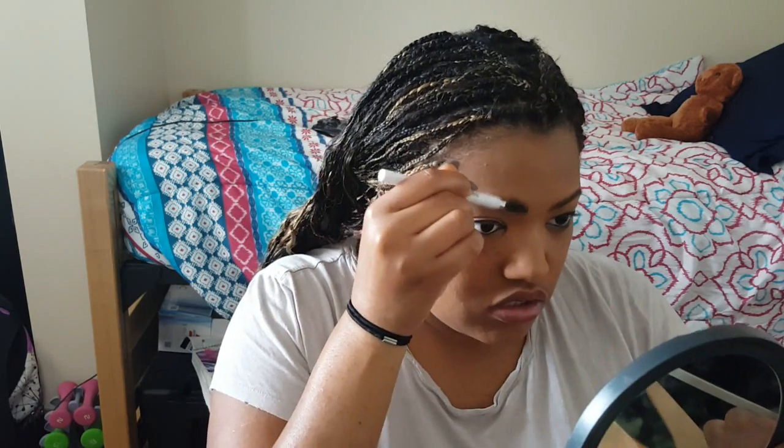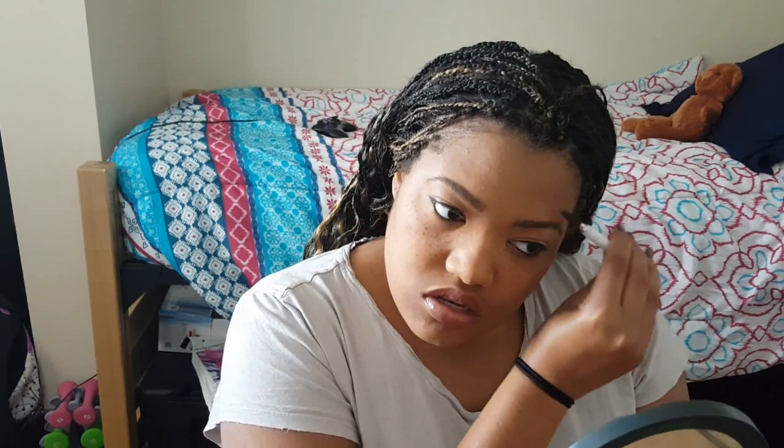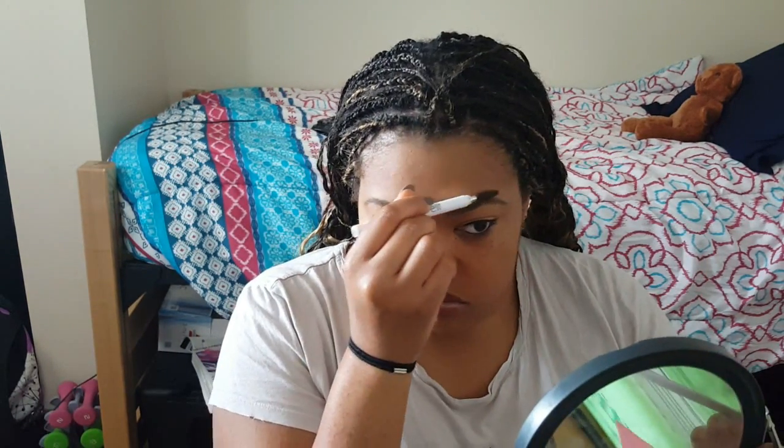I'm using this metallic Urban Decay lipstick — I couldn't see the name on it, but I like it. It looks natural, and that's what I was going for when I bought it.